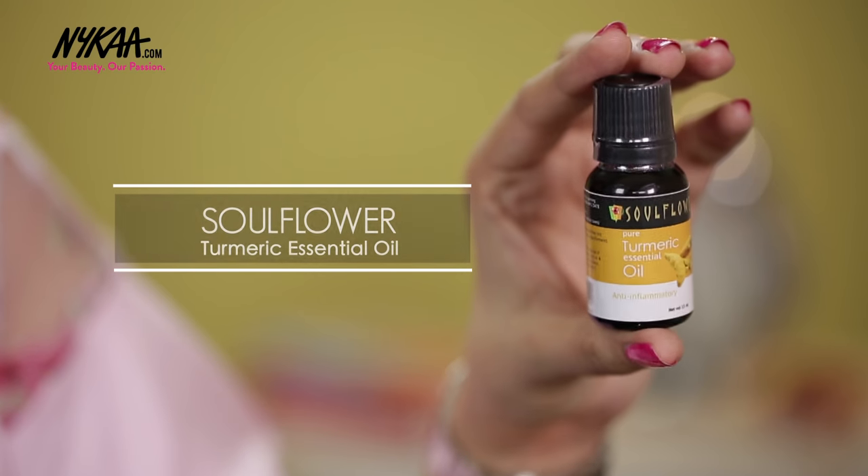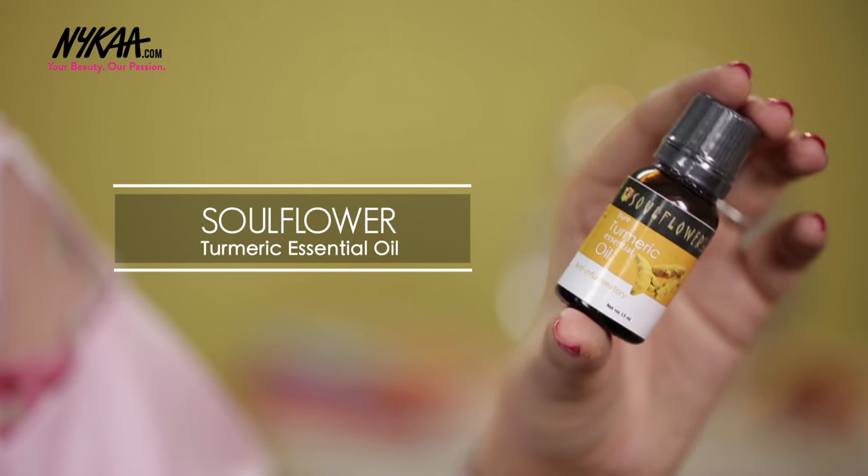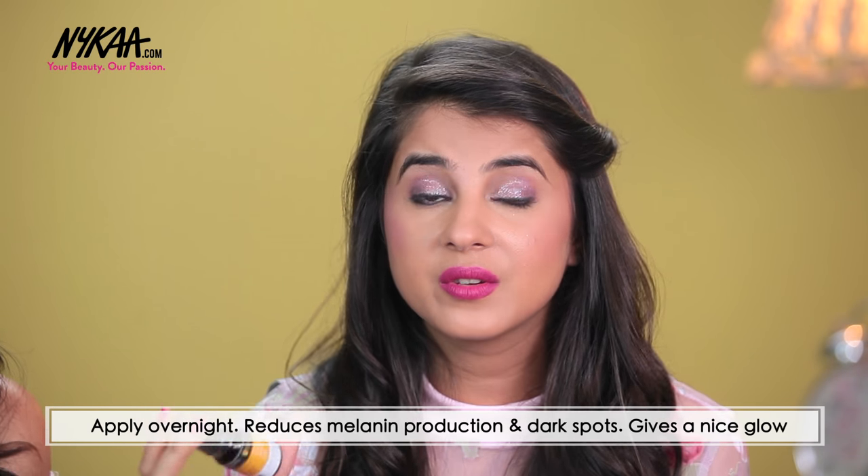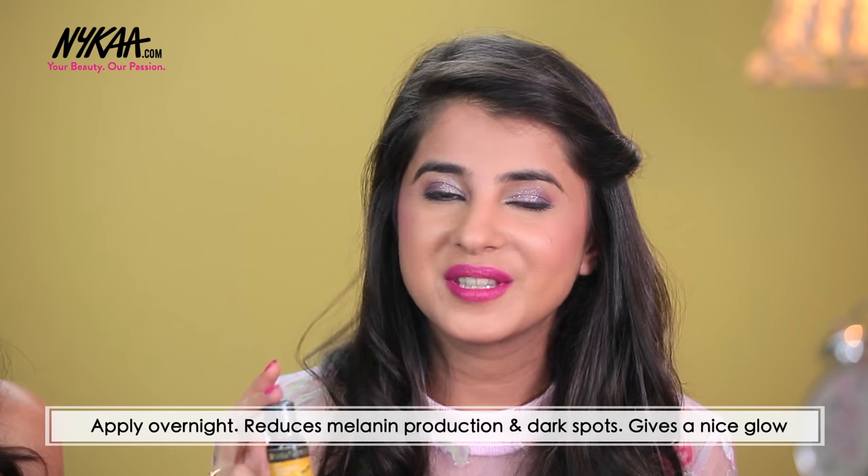If you have sensitive skin and are suffering from redness and swelling, then you should use the Soulflower Pure Turmeric Essential Oil. It will help calm your skin down. What I like to do is mix 2-3 drops of it in my night cream and leave it overnight after cleansing my face. This helps give a very nice glow in the morning by reducing melanin production and dark spots.